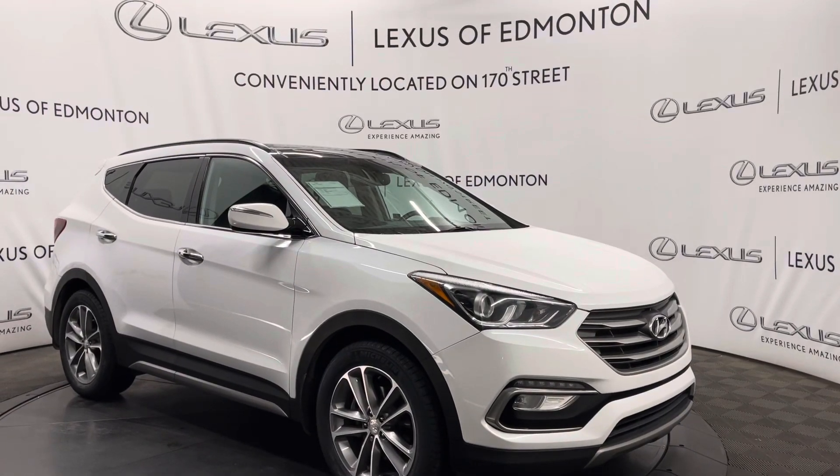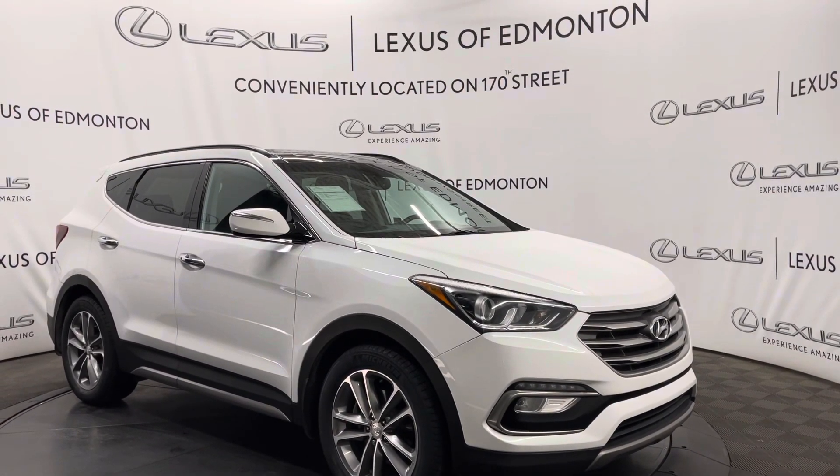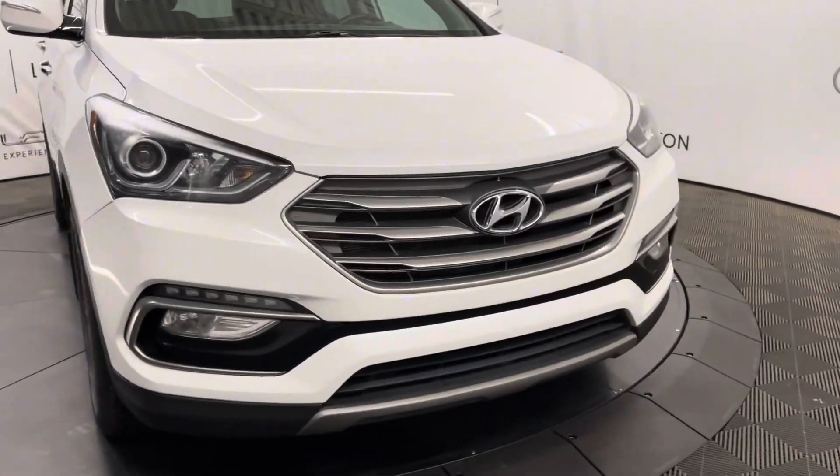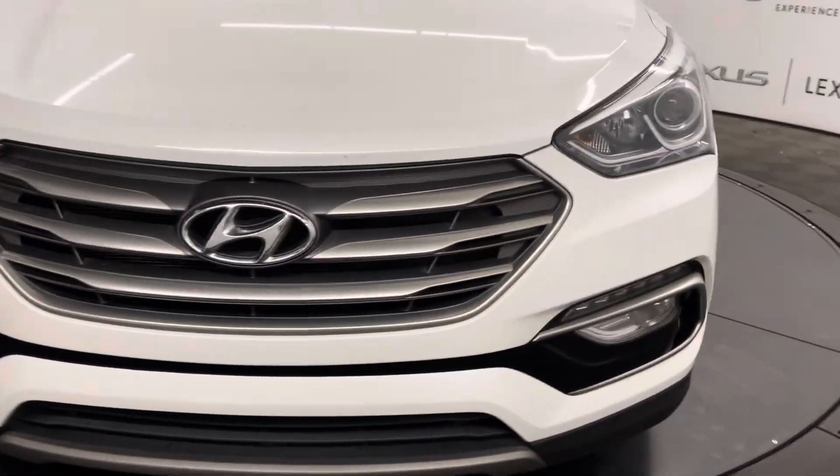Hello everyone, welcome to Lexus of Edmonton, located off 178th Street. Today I have a 2017 Hyundai Santa Fe in Frost White. Under the hood, this has a 2-liter turbo 4-cylinder engine.